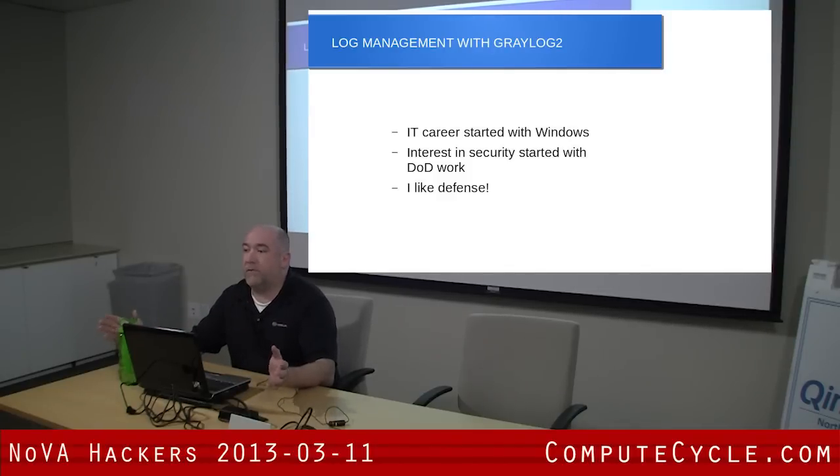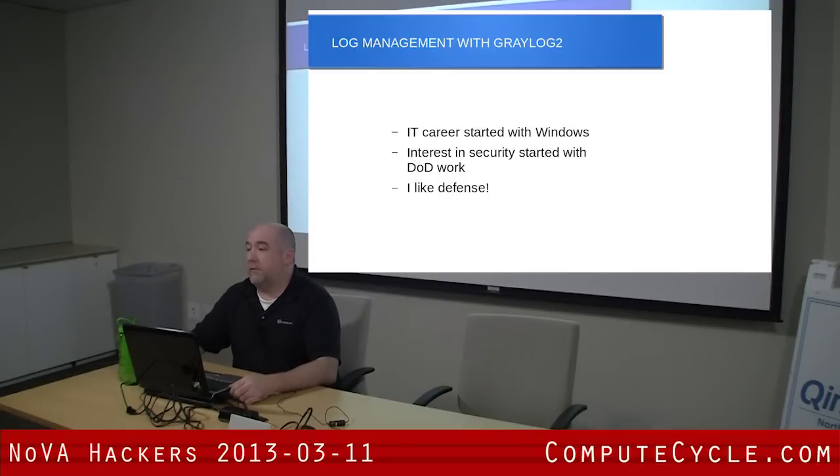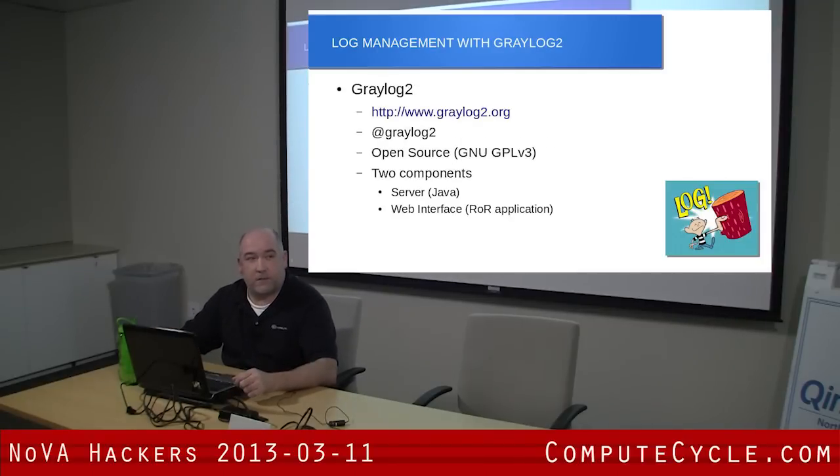How many defensive people do we have here? Incident response, things like that? How many people love doing the defensive stuff? I love doing the defensive stuff. It's fantastic work.